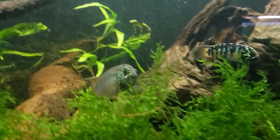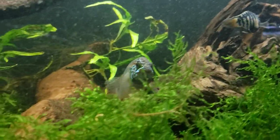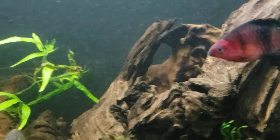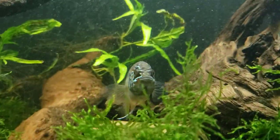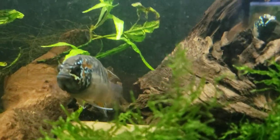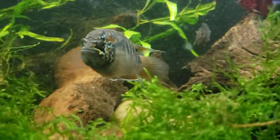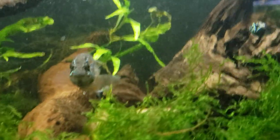If you haven't kept zebra caras, I definitely recommend them. They're starting to get more readily available in the hobby. My good friend John is probably a good reason for that — he's bred several of them. He bred his from wild caught, so these are F1s that I have here, absolutely amazing tank-raised F1s.